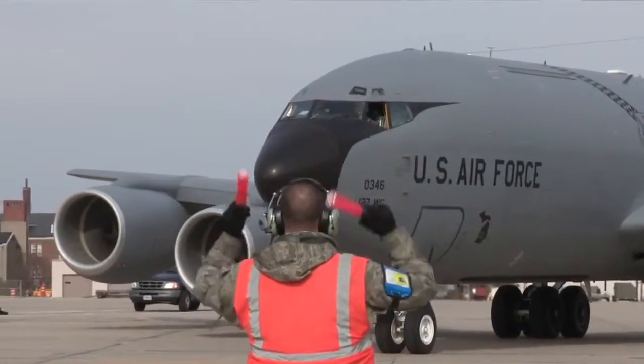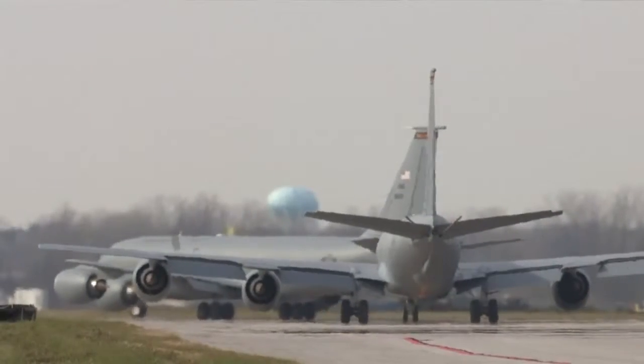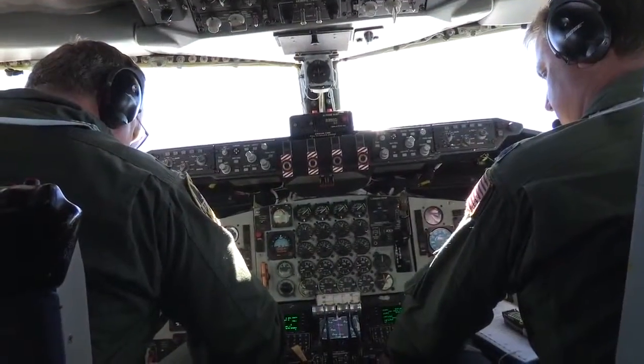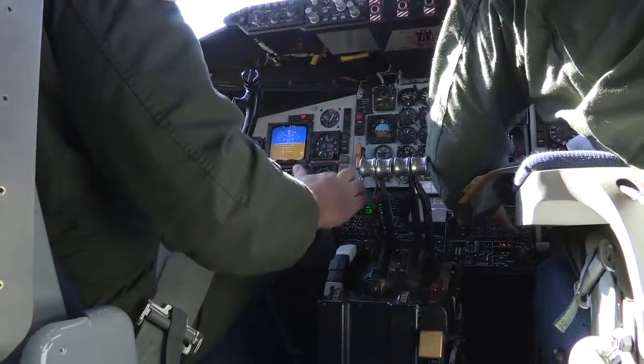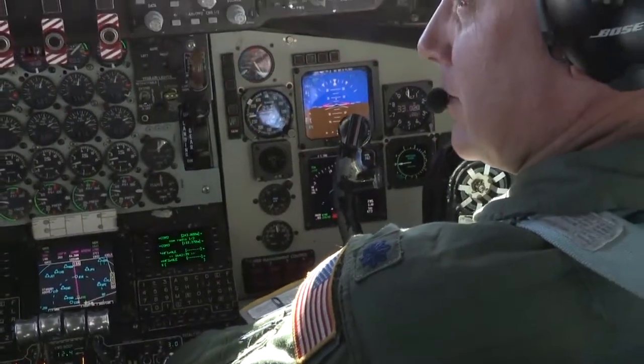Aerial refueling is what enables American aircraft to go anywhere, anytime. The KC-135 is the primary air refueling aircraft for the United States Air Force. The National Guard houses about 48% of that capability. The mission is basically to be on time, on station to meet your refueler so that he can go on and meet his mission.